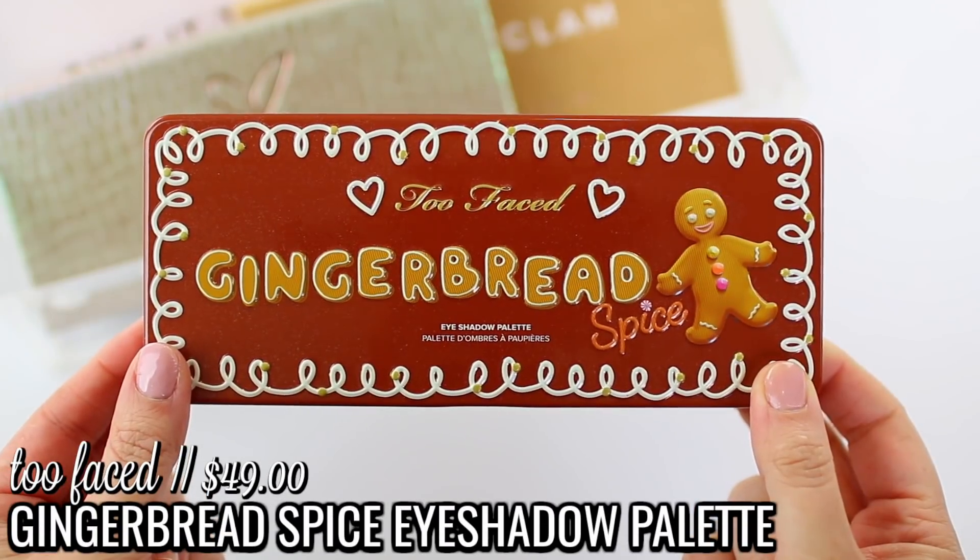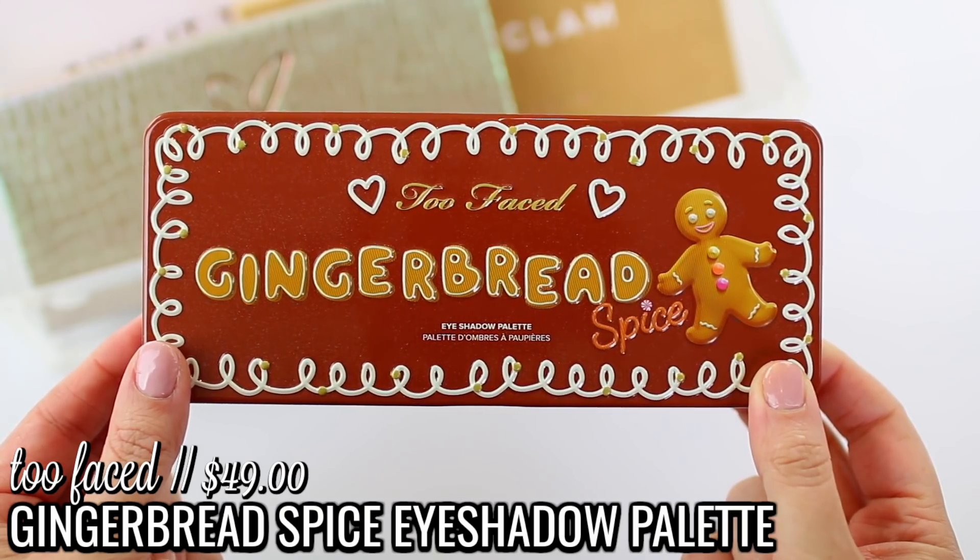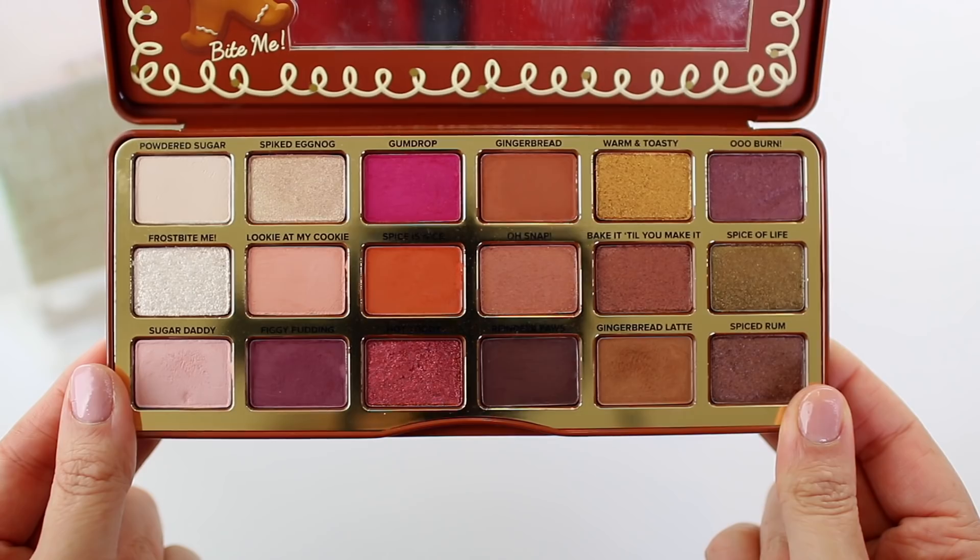I was recently inspired to break out my Too Faced Gingerbread Spice eyeshadow palette, released during the holiday season last year. Too Faced just came out with a newer version called the Extra Spicy Gingerbread Palette. I previously said this was discontinued, but many of you pointed out it's still available on Ulta's and Too Faced's websites. I bought mine in December, so I didn't really get to use it during fall — but I'm excited to use it now.